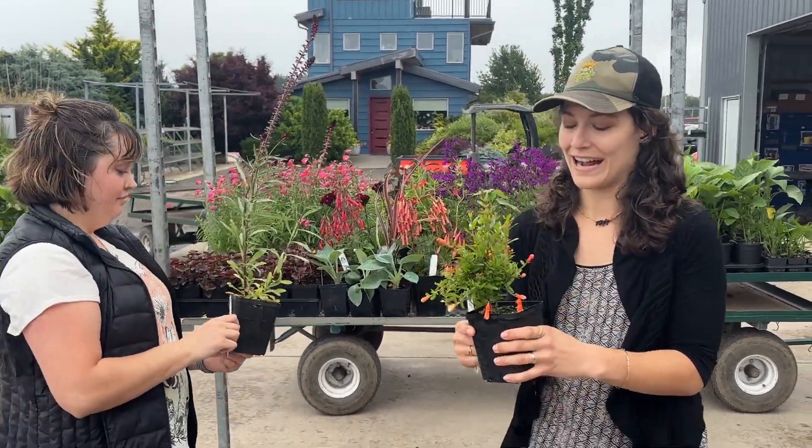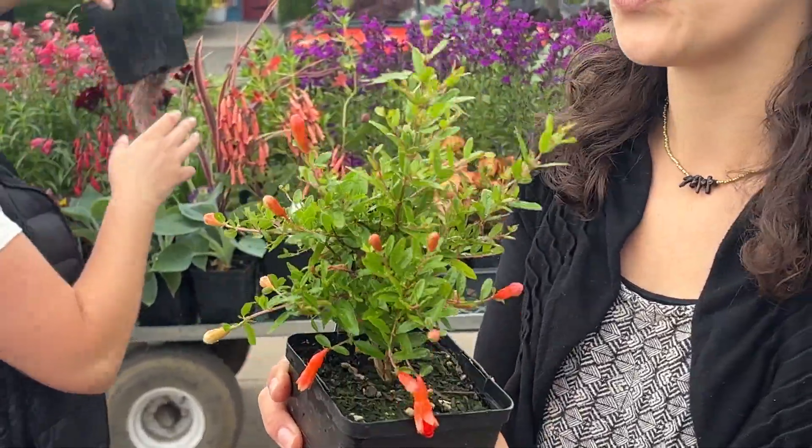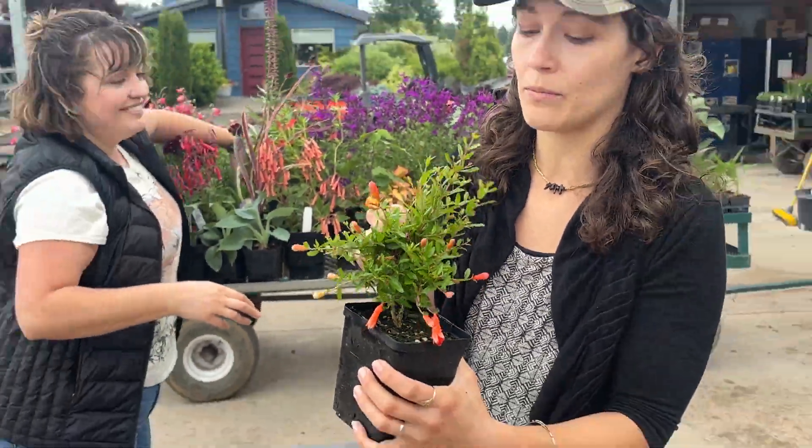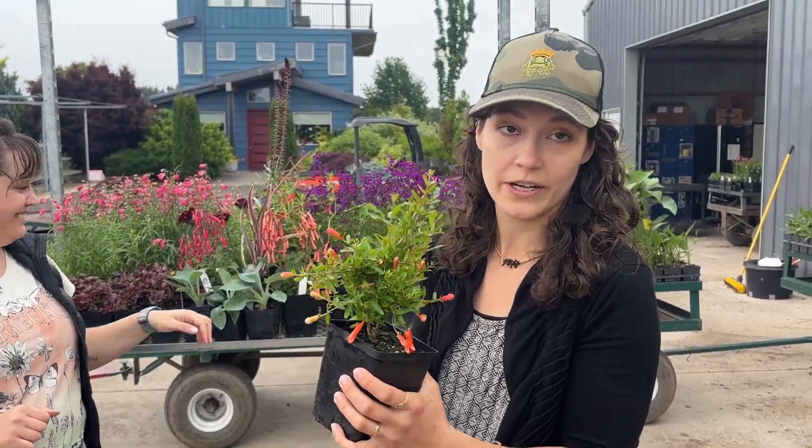All right, one more — I just can't help myself. This is Punica Granatum Nana, a dwarf pomegranate. A really, really cool landscaping shrub. We don't grow many shrubs but the ones we do are amazing — you should check them out in our Fit for a King category.